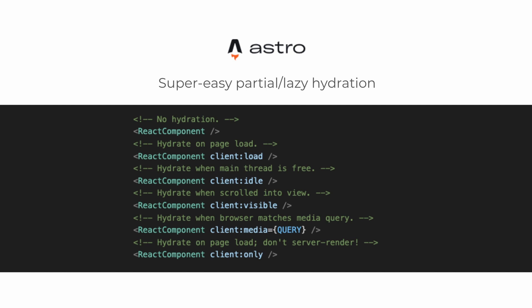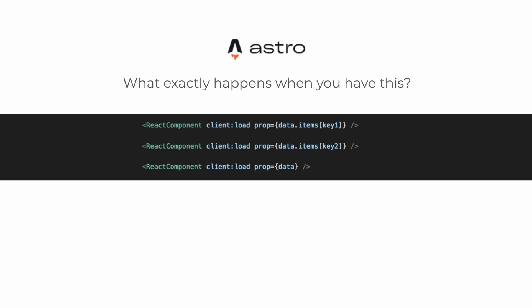Now you have all these independent islands of React trees. When you're hydrating a bunch of different islands, how exactly does that work? Astro does currently serialize all the props independently of each other, which is a reasonable thing to do. So it's just a small thing to be aware of if you need a bunch of disparate components to consult the same data. But this is also something I can imagine changing over time.